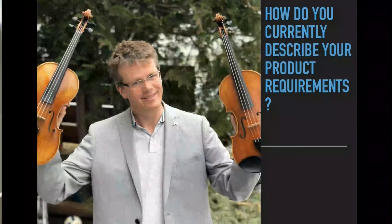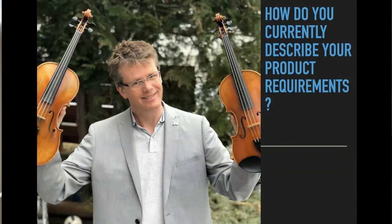I'm Kai Gilb, and what I'm going to talk about is how to succeed in product development. There are a lot of techniques out there, but they don't actually help you to succeed. It seems to me we're missing some really basic, fundamental things to succeed in product development.